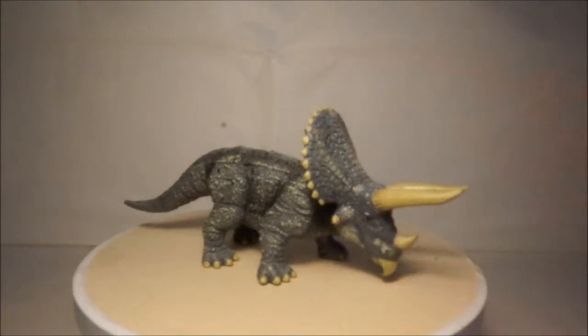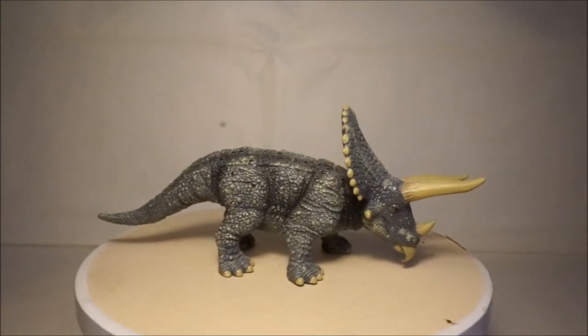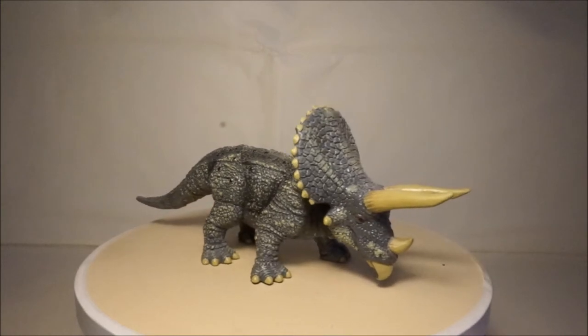My fourth and final Triceratops is by Collector. This model has a dull grey colour and has an extremely large head.